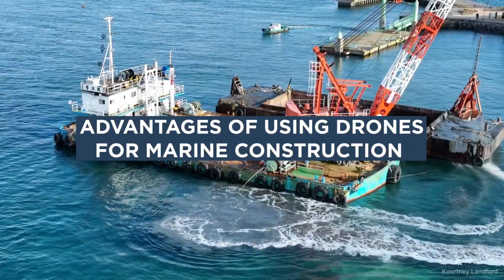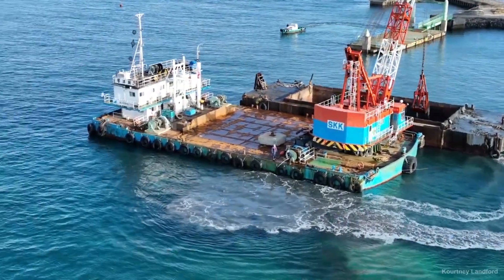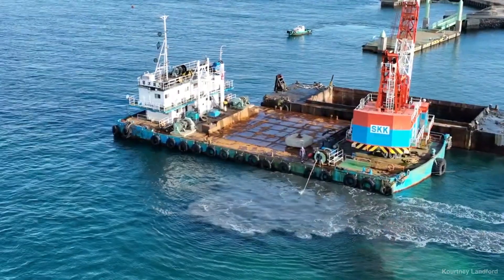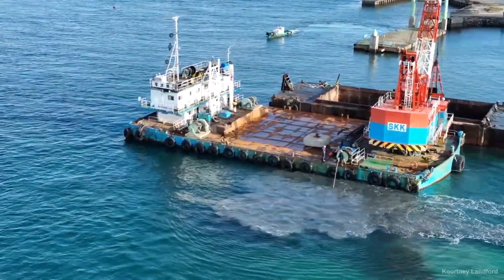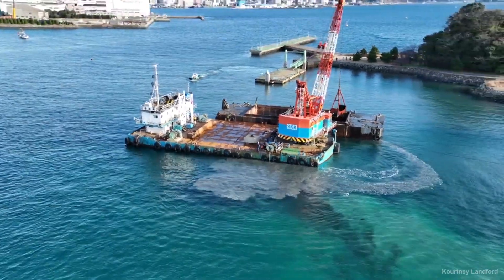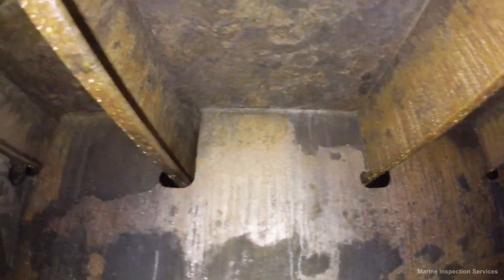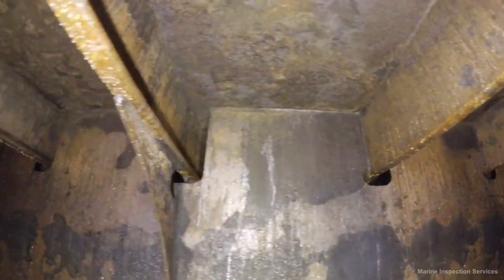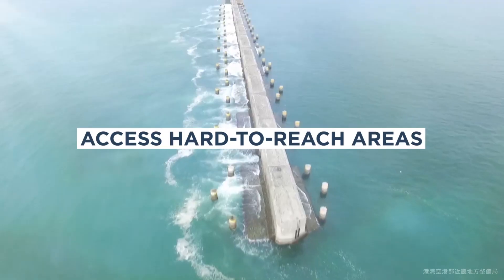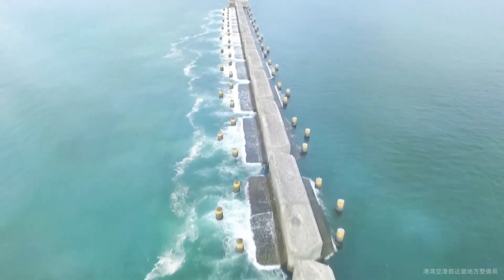Advantages of using drones for marine construction: Using drones for marine construction projects has several advantages, including improved efficiency. Drones are able to collect detailed data and images in a shorter amount of time than traditional methods of data collection. Increased safety — drones can access areas that are difficult or dangerous for workers to reach, like offshore platforms, ships, and other marine structures.